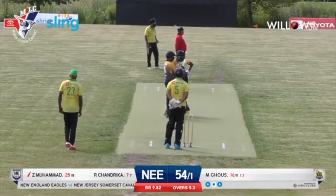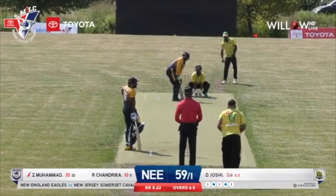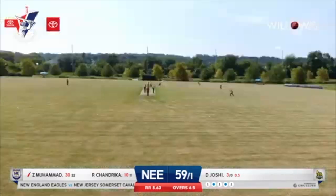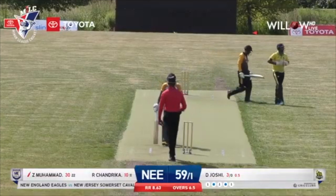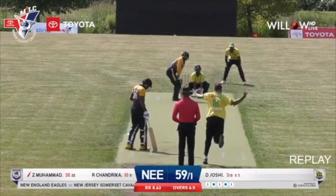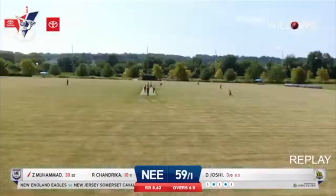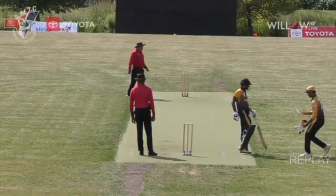No half measures. Some very good performances opening the batting — can be a destructive opener. Edge and gone! A simple catch to Xavier Marshall at first slip. So the dangerous Zeeshan Mohamed departing for a well-made 30. The Eagles are now 59 for 1.